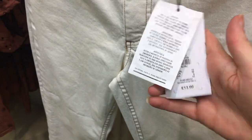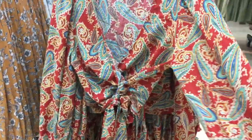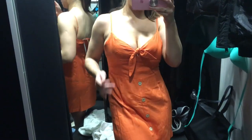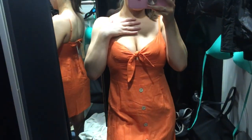They are £13. I've just seen this top as well and I think it's quite cute — a little daisy print tie-up top. Okay, so this is the first orange one and it fits really weirdly on my chest — and it's a bit too long as well.